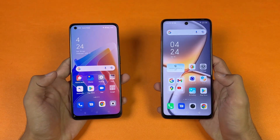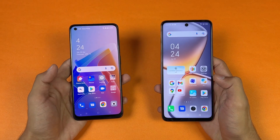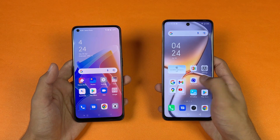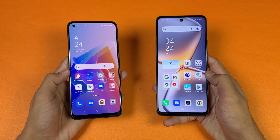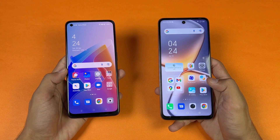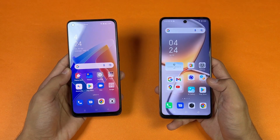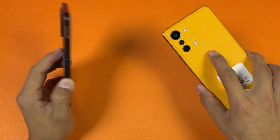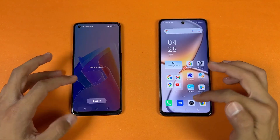Now let's talk about the displays. The Oppo has a 6.4-inch Full HD+ AMOLED display with a 90Hz refresh rate, while the Infinix has a 6.7-inch Full HD+ IPS LCD display with a 120Hz refresh rate. Both phones have a punch-hole camera — centered on the Infinix and on the left side on the Oppo. The Oppo also has an IPX4 water resistance rating which we don't see on the Infinix.